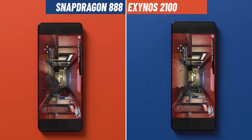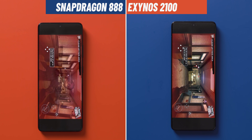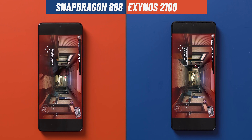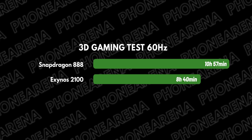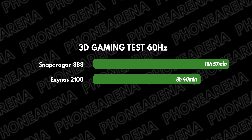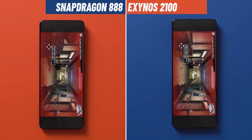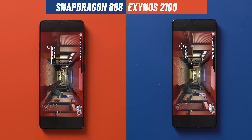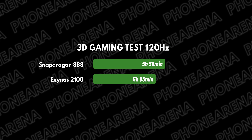We also turn to our 3D gaming battery test, and this is the test where the 120Hz really hits the battery hard on both phones. At 60Hz, the Exynos model finishes with 8 hours and 40 minutes, while the Snapdragon outlasts it at nearly 11 hours. Notice how the gap has really widened in this gaming test, which shows that the Snapdragon model has much better control over its thermals compared to the Exynos. Replaying the test at 120Hz, we see a massive drop on both phones, with just over 5 hours on the Exynos and 5 hours and 50 minutes on the Snapdragon.